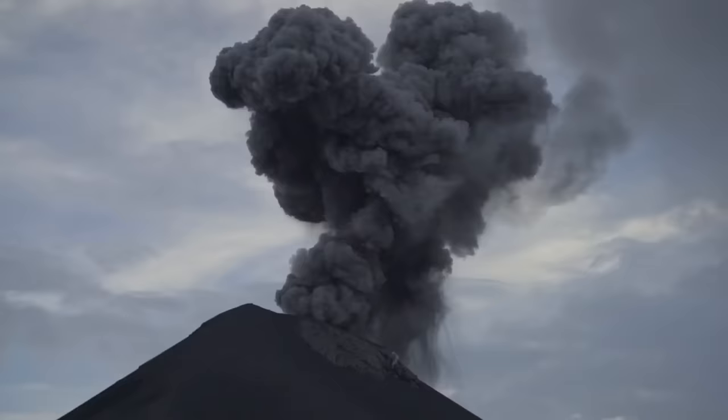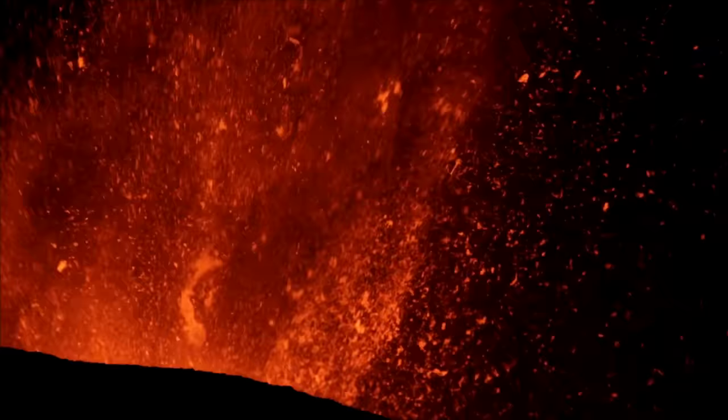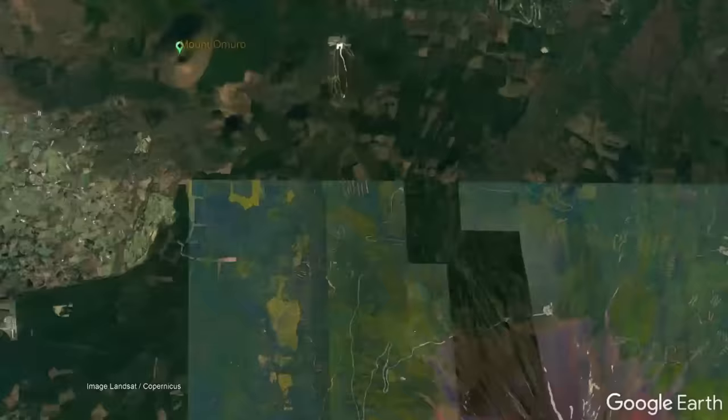A heightened rate of eruptive activity has occurred in much of the time since, depositing layer after layer of beautiful scoria, lava, and ash. As Mount Fuji continued to grow in height, new eruptive vents opened around this volcano's flanks, resulting in the eventual placement of 56 flank cinder cones and vents during this period. One of these vents is known as Mount Omoro, which erupted and emplaced a basaltic lava flow in 1030 BCE.